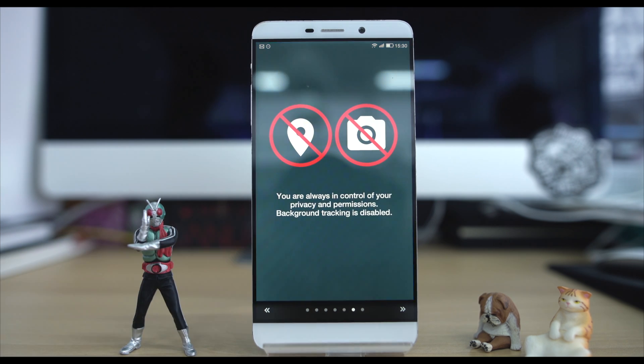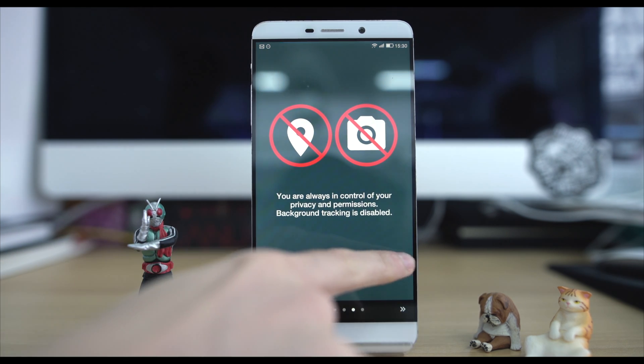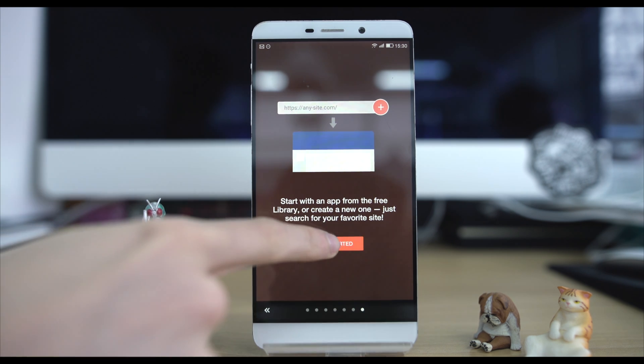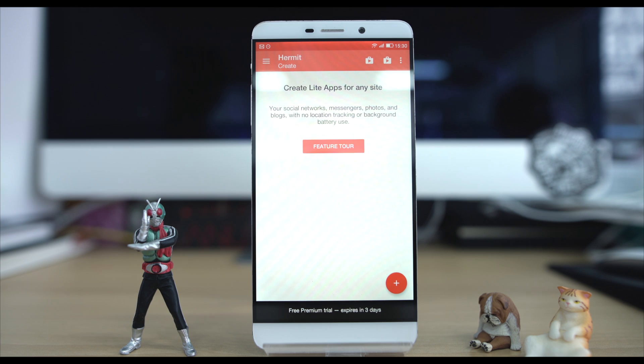First up, space. Light apps take up almost zero space on your phone and Hermit only takes up 400 kilobytes. So you can potentially have literally millions of apps on your phone and it still won't be full or slow.